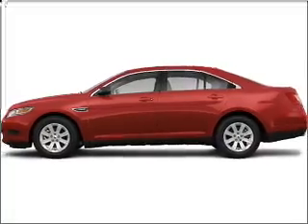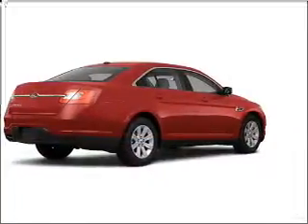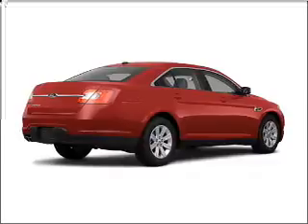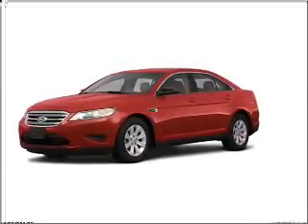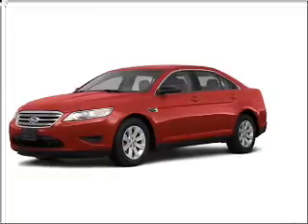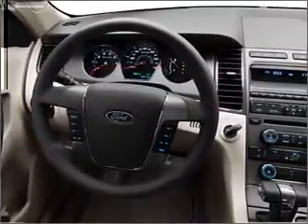Take a look at this 2011 Ford Taurus SEL that we have at Varsity Ford. This red candy metallic tinted clear coat Taurus has remote digital keypad power door locks, power windows, and much more. We would love to talk to you more about this Taurus. Please contact us for more information.